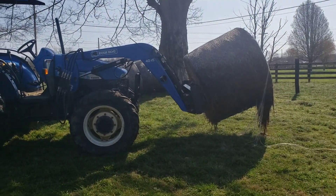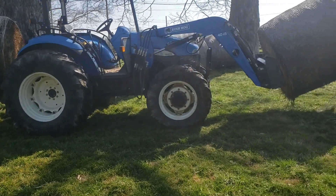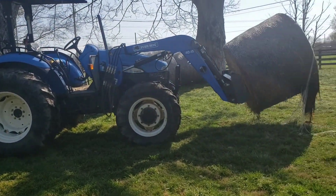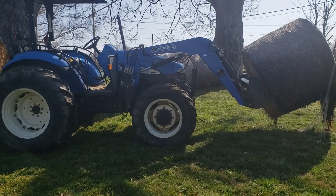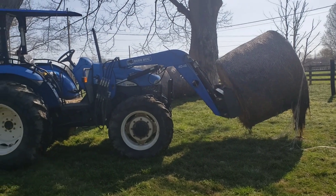Hey guys, got the old girl loaded up with a couple bales. I'm gonna take y'all up the road about three miles from this place, take you to a spot we had three or four years ago.